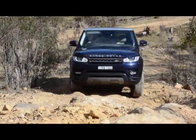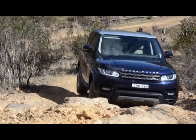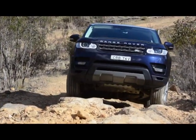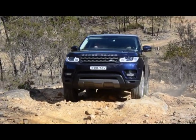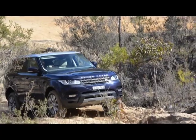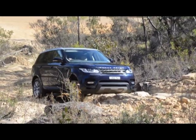The Range Rover Sport feels quite a different vehicle with low range gearing, and this is what the traditional Range Rovers had — I think it's what many buyers will expect. It also has a proper all-terrain system with rock crawl.